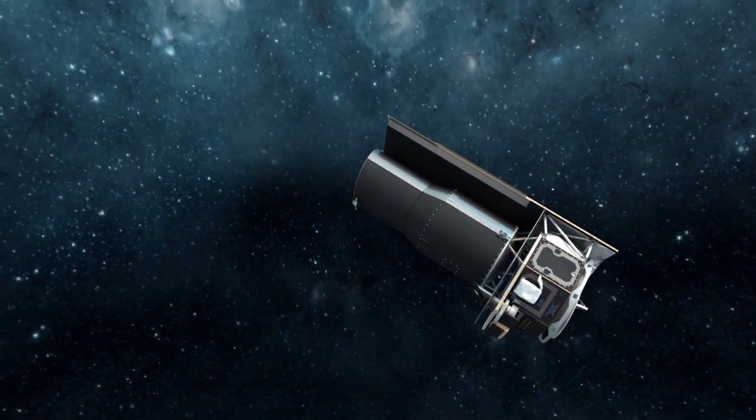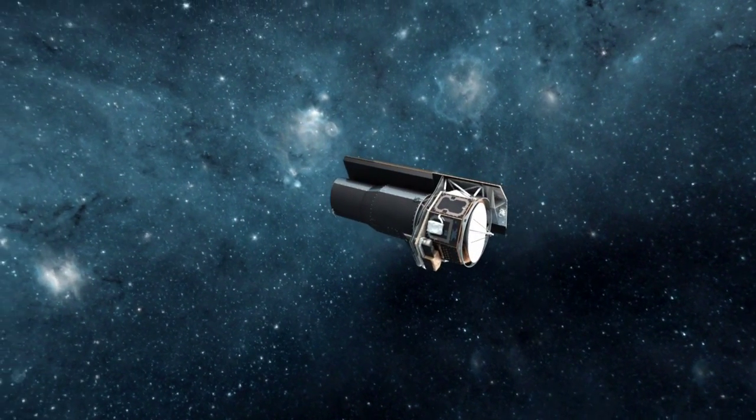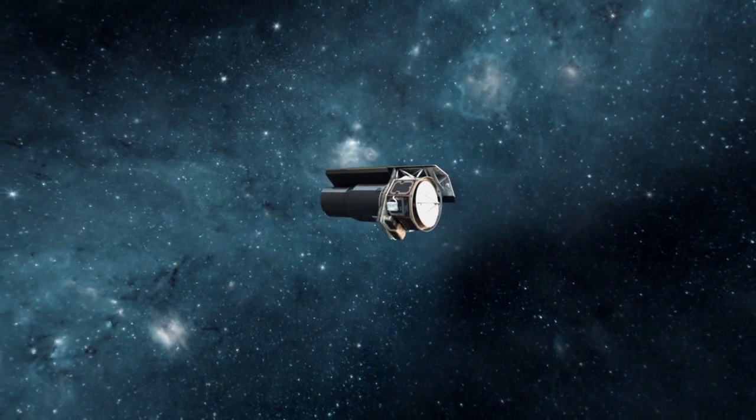Now ten years into its mission, the Spitzer Space Telescope continues to fundamentally change how we view our solar system, our galaxy, and the universe beyond.